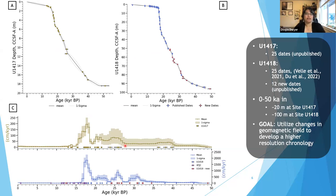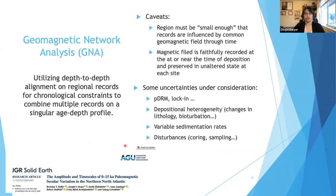To bring both age models into a similar framework, we're using a technique called geomagnetic network analysis, or GNA. This uses a depth-to-depth alignment of regional records to better constrain the chronology of individual records and bring them into a singular age-depth model. This technique comes with a few caveats: the region where the records are located needs to be small enough that they experience similar changes in the geomagnetic field through time, and the magnetic field has to be faithfully recorded within the sediments at the time of deposition.